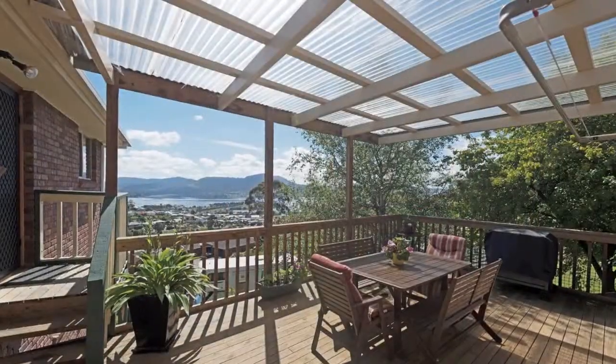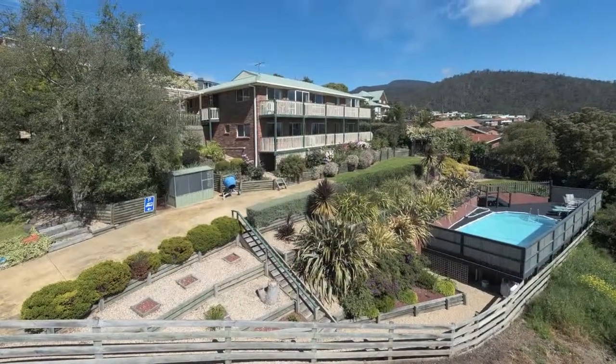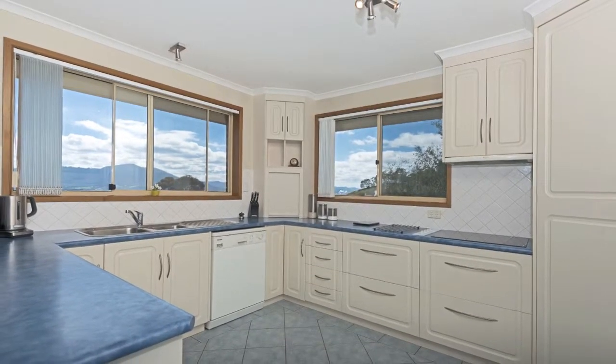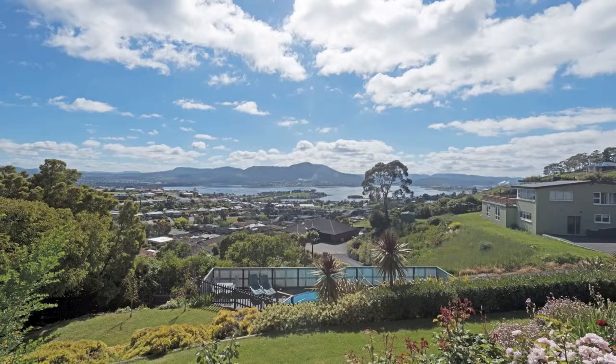The children have a terrific rumpus area under which has access to an outside veranda leading to the pool, which is fully enclosed. Enjoy the modern kitchen area with an abundance of storage, and while you're cooking you can enjoy views of Marilla.